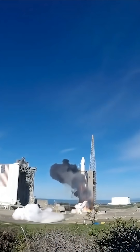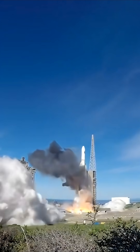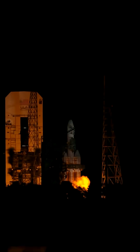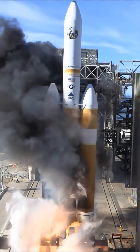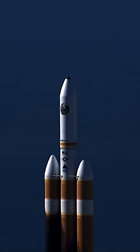Hence the big fireball which chars the exterior of the rocket. At one point, the predecessor to SLS, the Ares V, was supposed to be powered by RS-68 engines, but they would have required fixing this giant fireball before letting humans fly on it. The Delta IV, however, only carried satellites, and as far as we can tell, none of them have ever complained about this spectacular start to their mission.